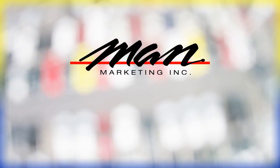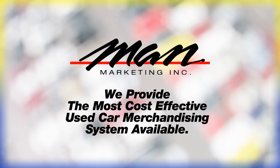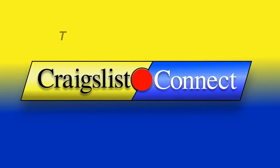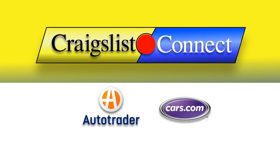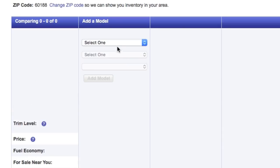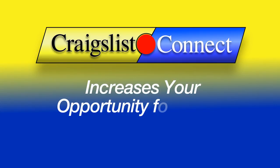Mann Marketing realizes this and provides the most cost-effective system available to merchandise your used car inventory. Presenting Craigslist Connect. Now you can post part or all of your inventory on the largest online marketplace there is — bigger than Autotrader and Cars.com combined. And Craigslist doesn't provide shoppers the sophisticated comparison tools that other car sites offer. This increases your opportunity for gross.